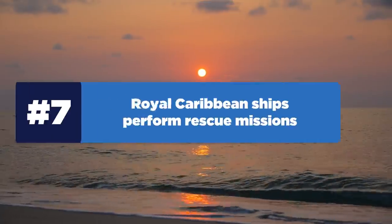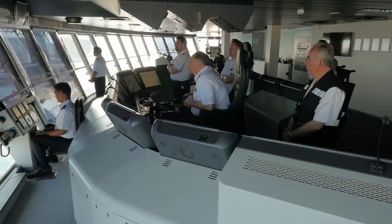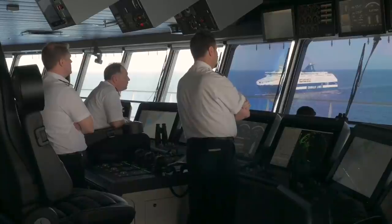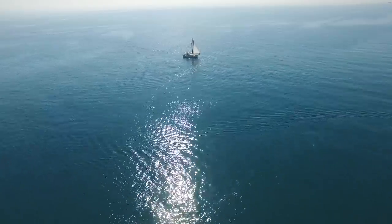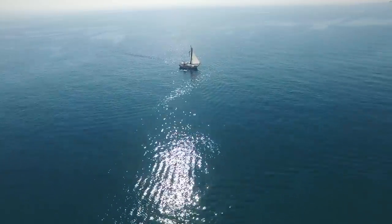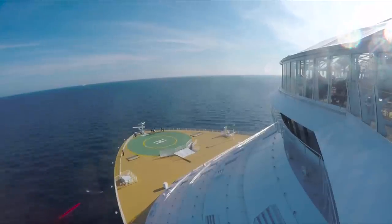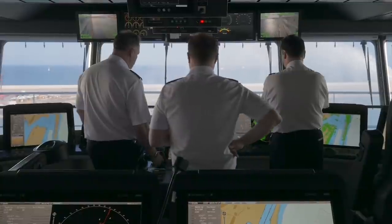Speaking of good things, Royal Caribbean's cruise ships do often perform rescue missions. Don't be surprised if your cruise ship stops to help fishermen in need. Sometimes the ship will receive a distress call and plot a course to help complete the rescue; other times, it simply comes across stranded sailors. The ship's crew is highly trained in these situations and gets people to where they need to be in terms of local government support.